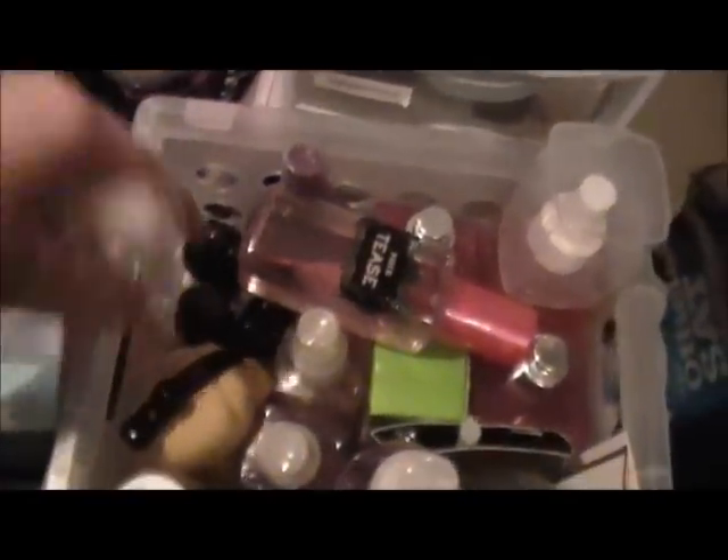Now under my vanity — it's kind of dark under here. I'll pull these out. I have all my perfumes and body sprays: some Harajuku Lovers including a tiny one, some body sprays, some Victoria's Secret ones, samples, and an essential oil that I love. I have a few more essential oils in here too. These are just my perfumes and body sprays.